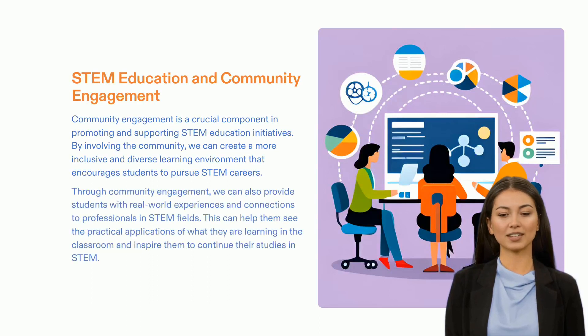We need to focus on both education and community engagement for successful building of the future. Community engagement is crucial to promoting and supporting STEM educational initiatives. By involving the community, we create an environment which encourages a more diverse and inclusive learning, giving students experiences linked to STEM professionals and showing them the practical applications of what they learned in the classroom. Additionally, it helps students realize the potential of their studies in STEM. At Garukulplex, we are dedicated to building the future through STEM education and community engagement. I appreciate your attention.